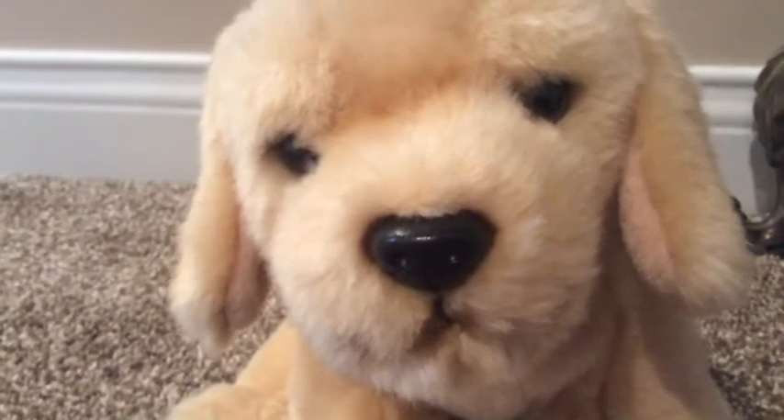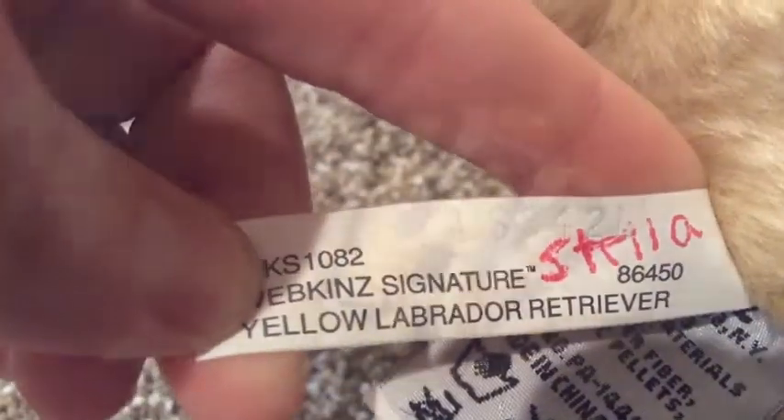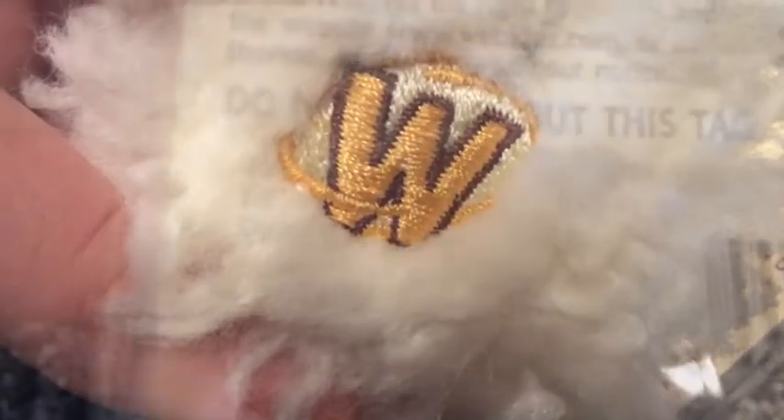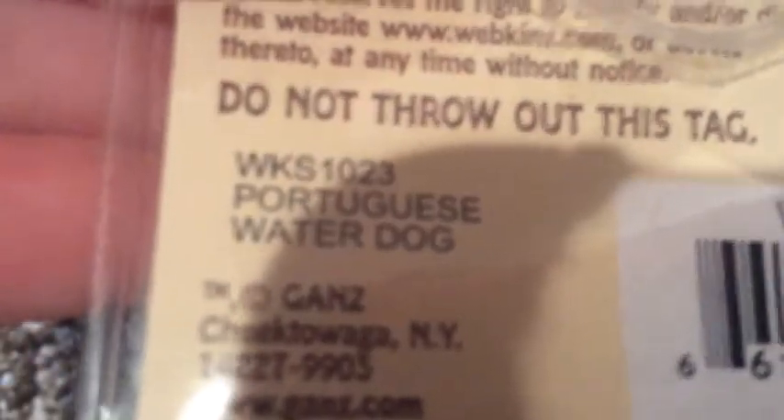This is Stella, my Signature Yellow Library Shaver. Here's her tishtack and her W. This is Jackson, my Portuguese water dog. Here's his tishtack and his W and also his code.